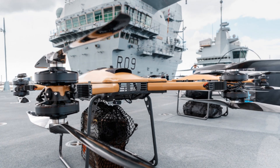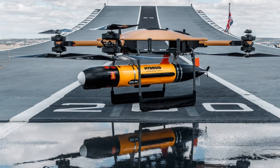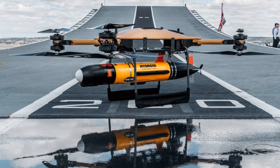As HMS Prince of Wales prepares to venture into the Indo-Pacific theatre, the performance of these drones will be closely monitored. Their success could redefine how modern navies conduct resupply operations at sea and shape the future blueprint for autonomous military capabilities.